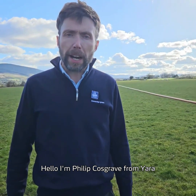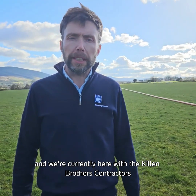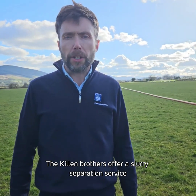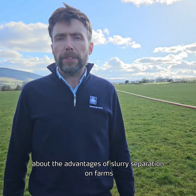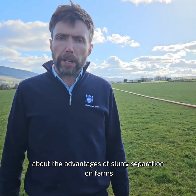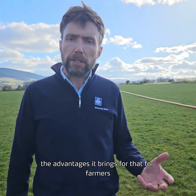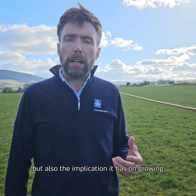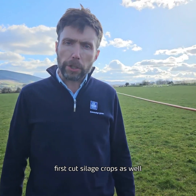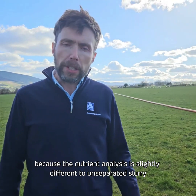Hello, I'm Philip Cosgrave from Yarra, and we're up here in Feeney in Northern Ireland, currently here with the Killen Brothers contractors. The Killen Brothers offer a slurry separation service, and we're going to talk to Adam Killen about the advantages of slurry separation on farms — the benefits for farmers, but also the implications for growing first-cut silage crops, as the nutrient analysis is slightly different with separated slurry.